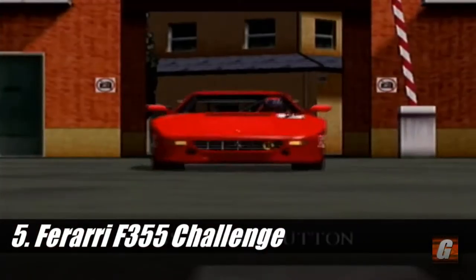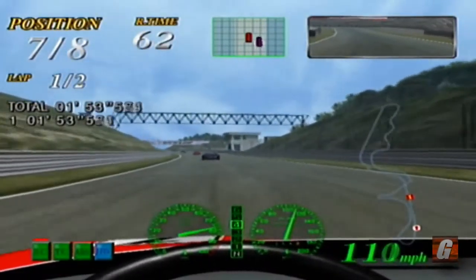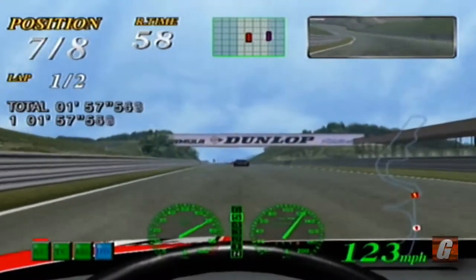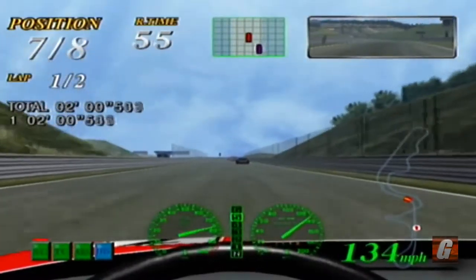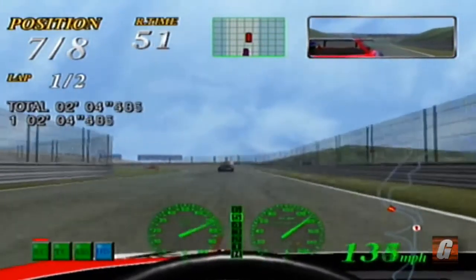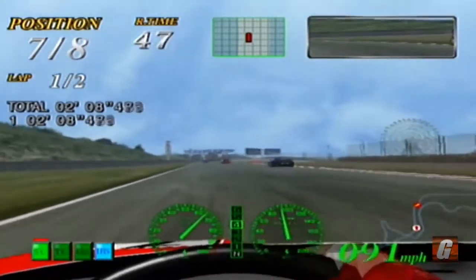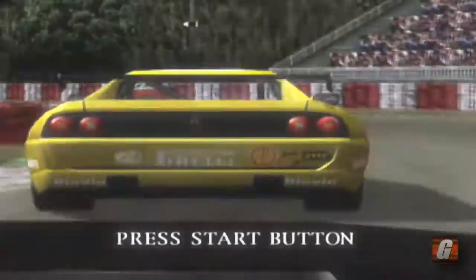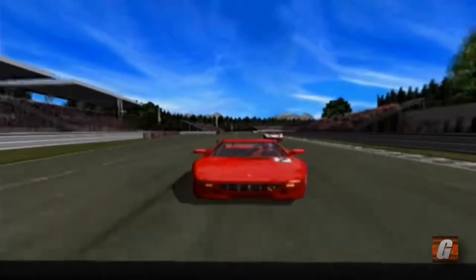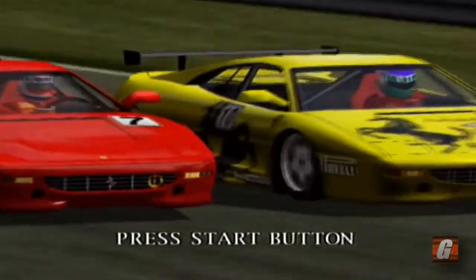Racing games were, and still tend to be, benchmark titles for how great a system's visuals can look, and the Dreamcast's Ferrari F355 Challenge is no exception. While this racer may not be for everyone, it features some of the most polished and detailed graphics to be found on the Dreamcast. It also never dips below 60 frames per second, which makes this feat all the more impressive. It's games like these that make me wish Sega didn't pull the Dreamcast as quickly as they did.